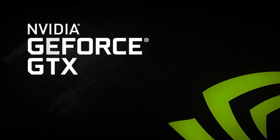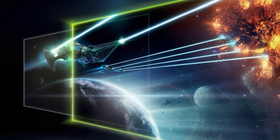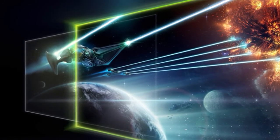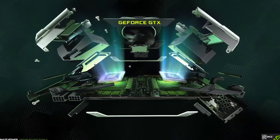At the time of launch, Zotac and MSI both have one model each in the Indian market. The Zotac GeForce GT 1030 ZT-P10300A-10L is priced at RS5995, while the MSI GeForce GT 1030 2G LP OC is priced at RS5999.